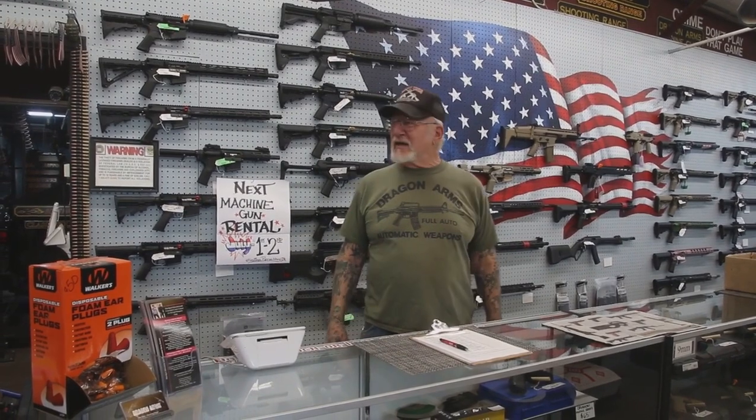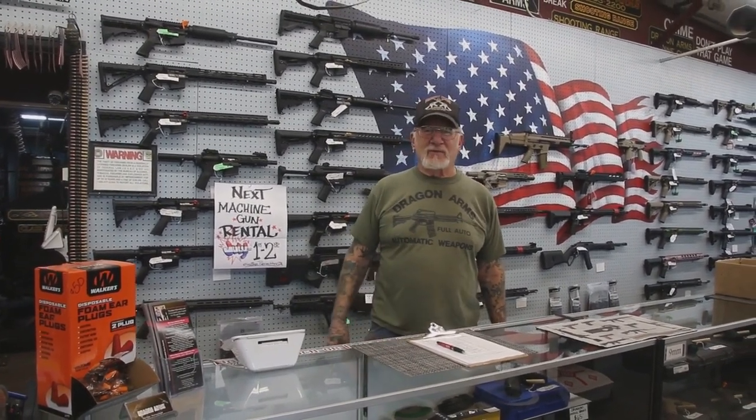How you doing guys? Dragon Man here. I'm at Dragon Arms, my gun store, and we're getting ready for a big weekend. Father's Day is Sunday, and everything is going to be on sale.